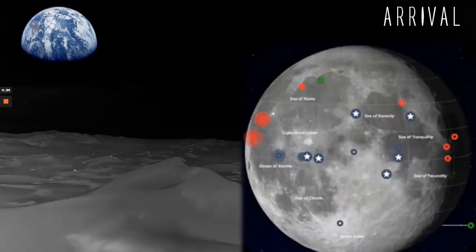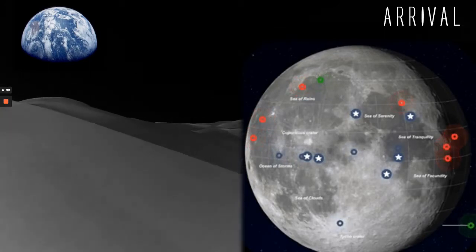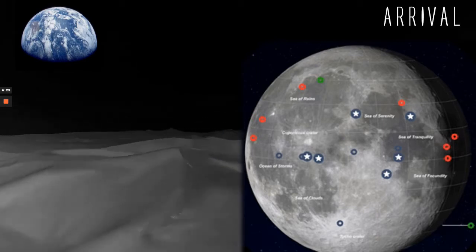Here we see the original Apollo landing sites from back in the 70s. With both China and Japan planning missions, the USA hopes to be the first to establish a colony on the moon with its Artemis plans in 2024.